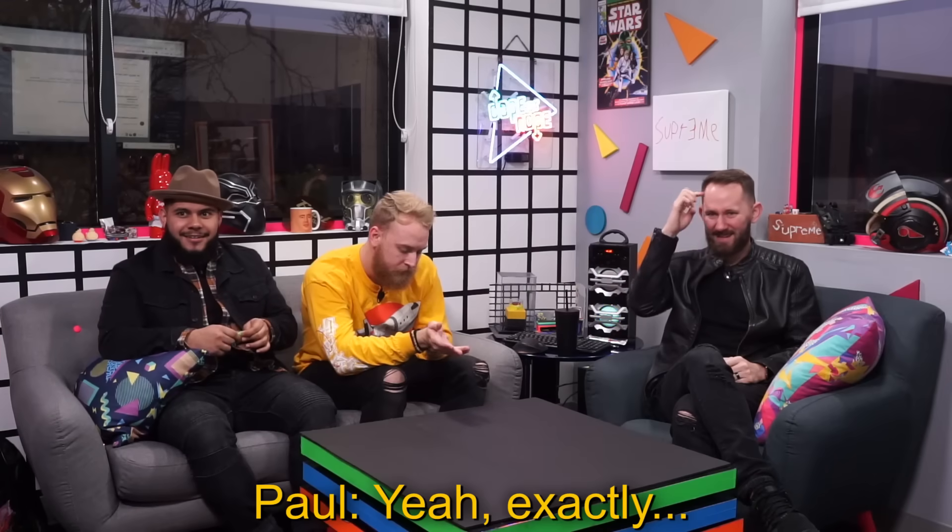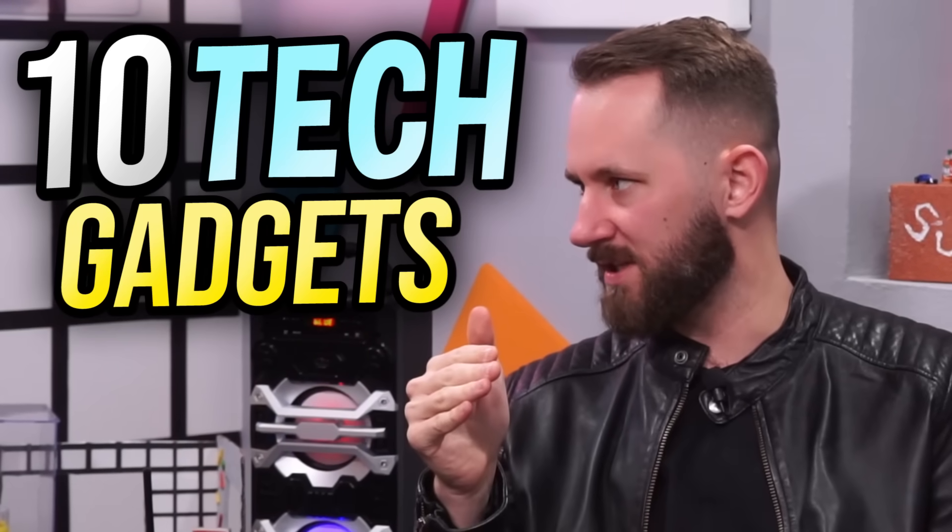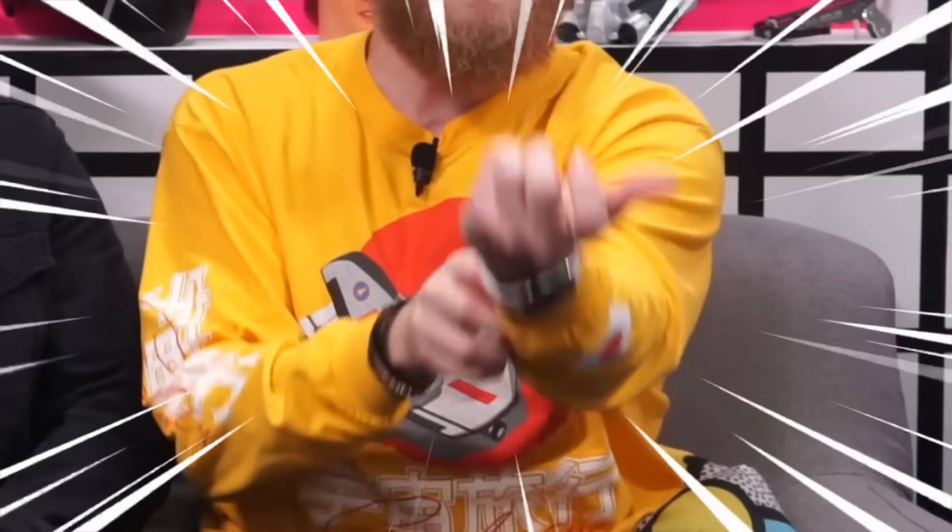What's going on guys, welcome to Dope or Nope, the channel in which we rate products dope or nope. Anyways, today we're reviewing 10 tech gadgets that are only found in Japan, and the idea here is that we're gonna rate them dope or nope. So I wore my Japanese shirt.